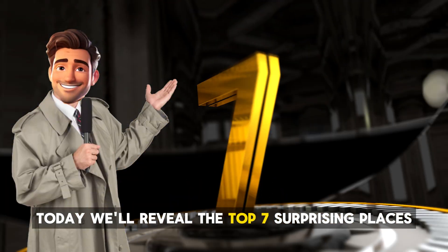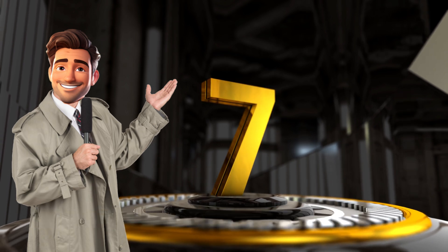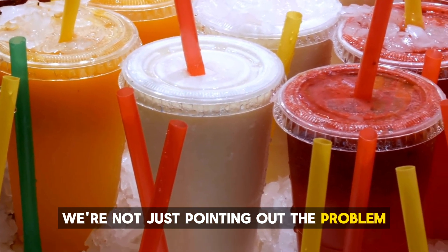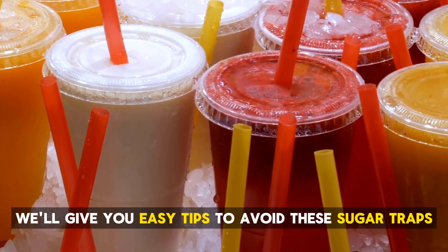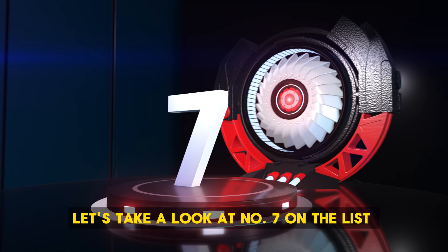Today, we'll reveal the top 7 surprising places where sugar hides in your everyday diet, quietly messing with your progress. We're not just pointing out the problem — we'll give you easy tips to avoid these sugar traps. Let's take a look at number 7 on the list.